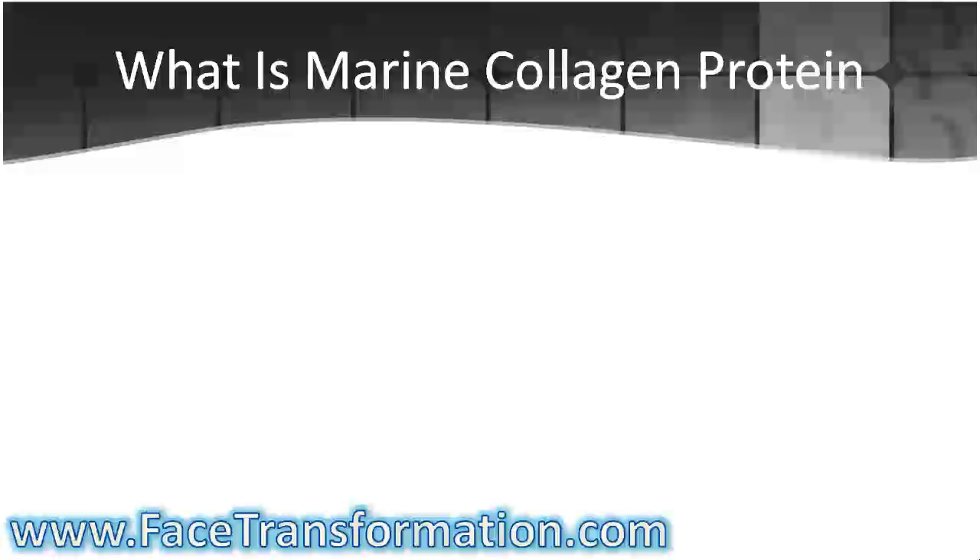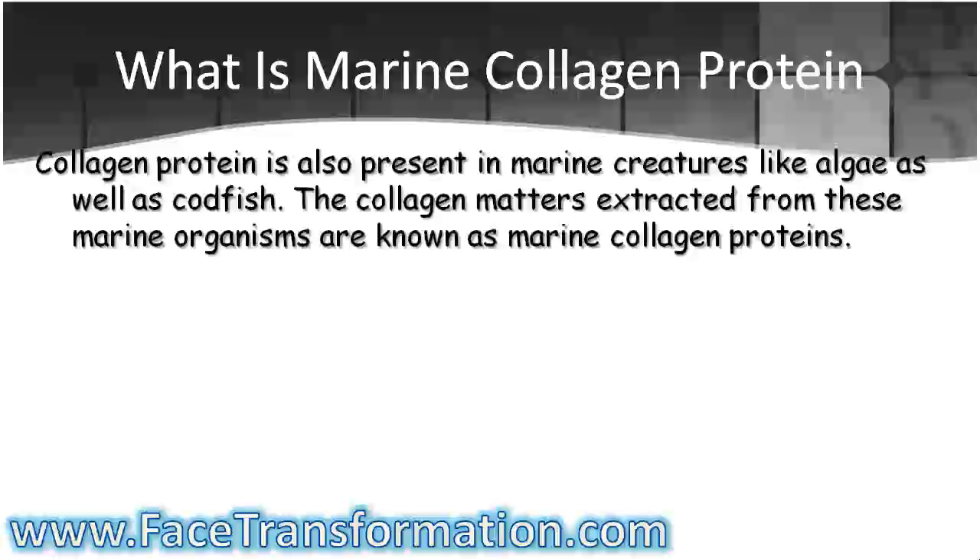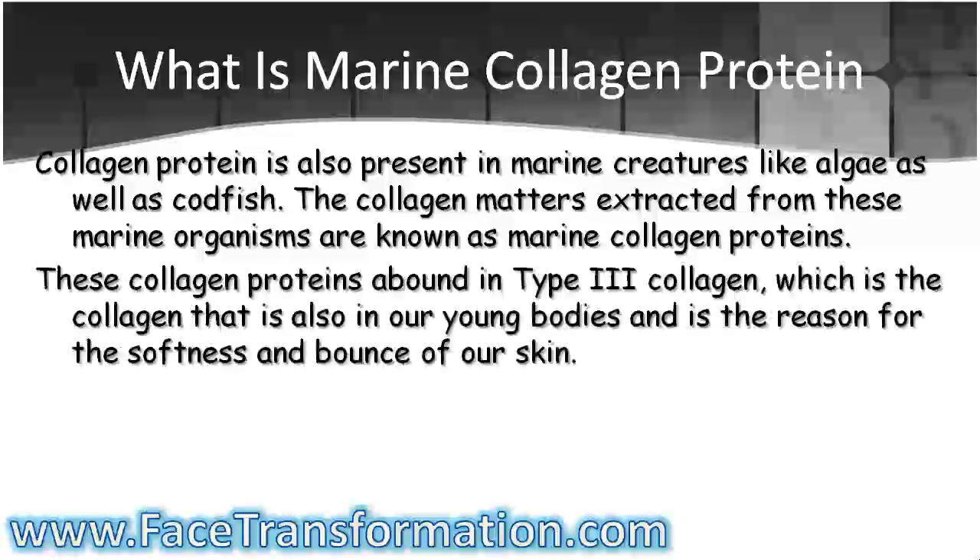Collagen protein is also present in marine creatures like algae as well as codfish. The collagen materials extracted from these marine organisms are known as marine collagen proteins. These collagen proteins abound in type 3 collagen, which is the collagen that is also in our young bodies and is the reason for the softness and bounce of our skin.